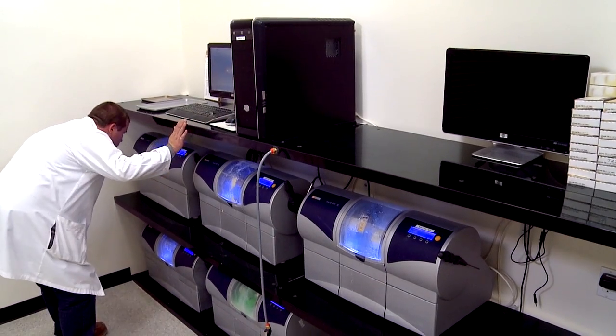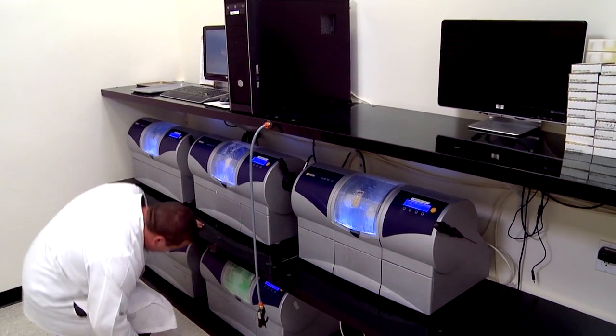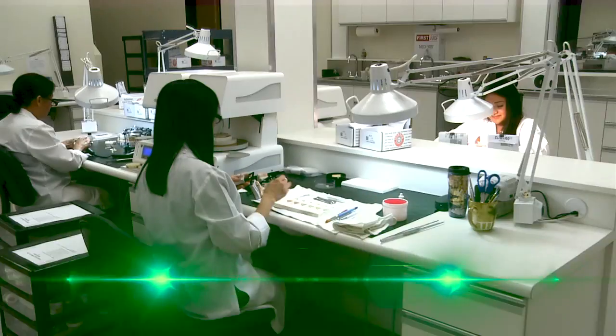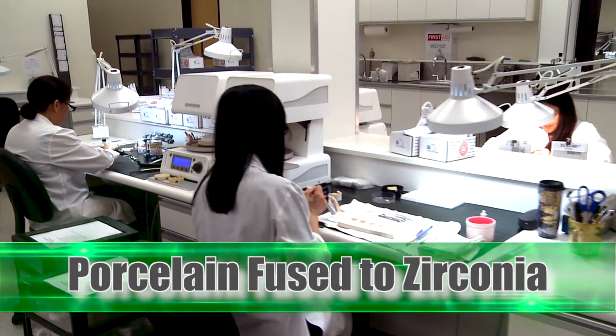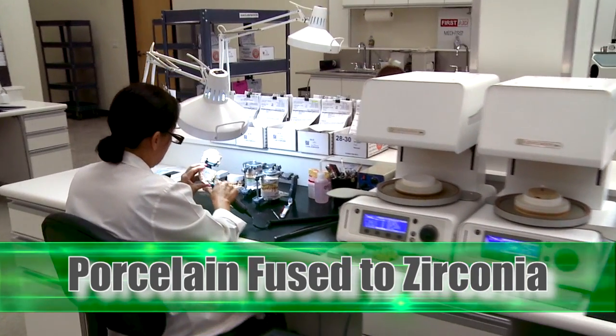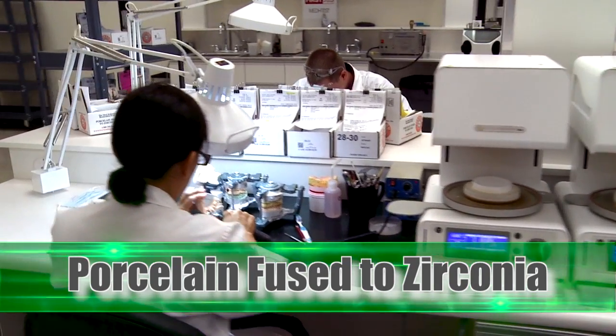Each ceramic product offers new and wonderful advantages for a variety of indications. Porcelain fused to zirconia utilizes the high strength of zirconia and the vitality of a porcelain layer fused to a framework. This gives each tooth a natural appearance.